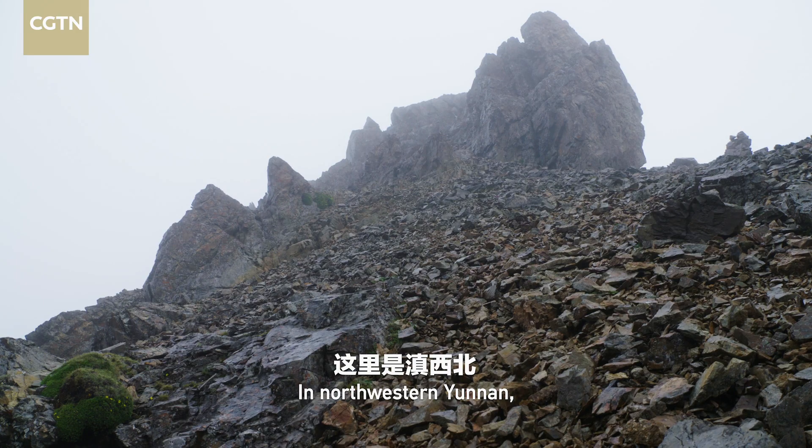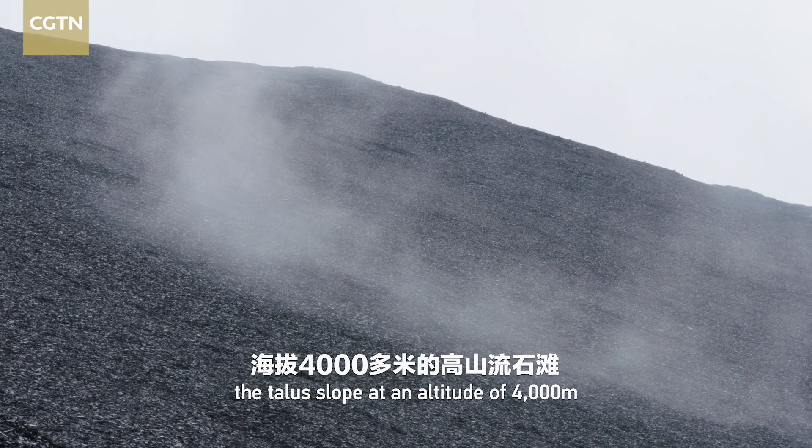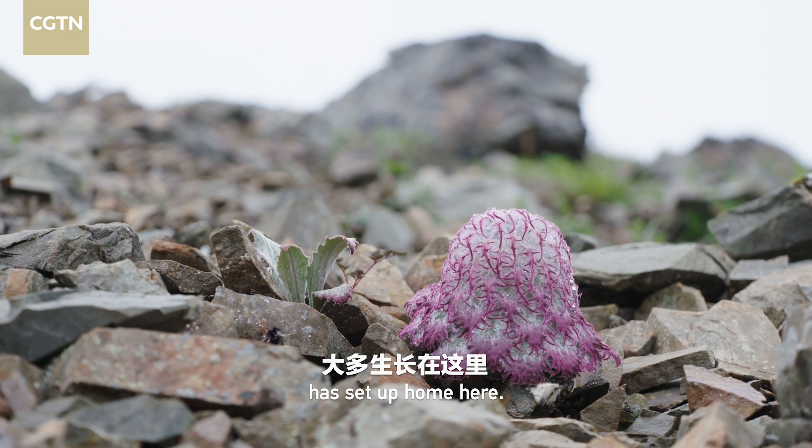In northwestern Yunnan, the talus slope at an altitude of 4,000 meters experiences relentless gales and cold weather all year round. Medusa snow rabbiton, however, has set up home here.